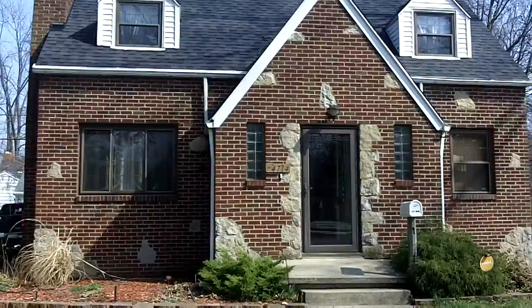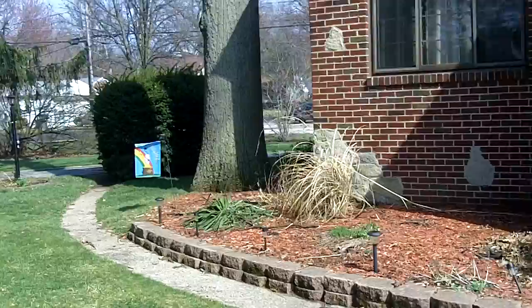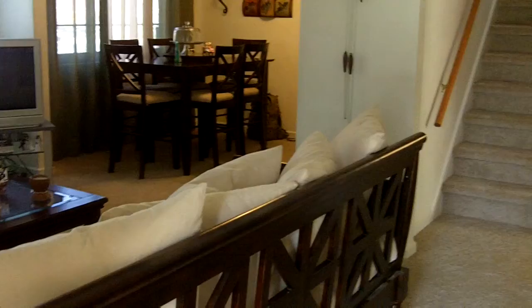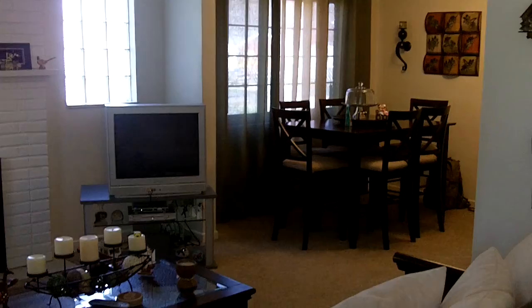Today is March 16th, 2012. We're here in Washington local schools where we have an exceptional opportunity at 4714 Haddington Drive, situated on a huge three-lot parcel totaling just under a half an acre. This home is 1700 square feet including the finished basement rec room. Four true bedrooms, one full and two half baths.